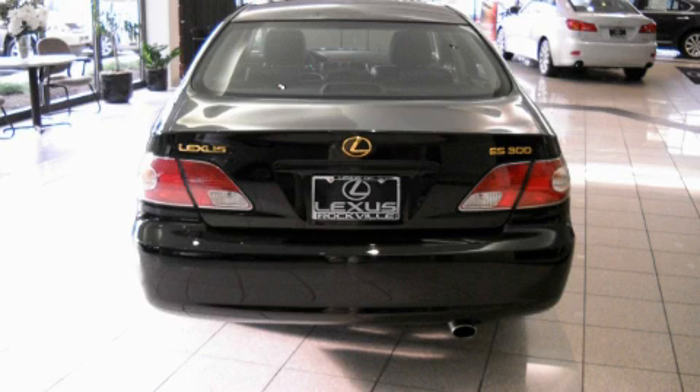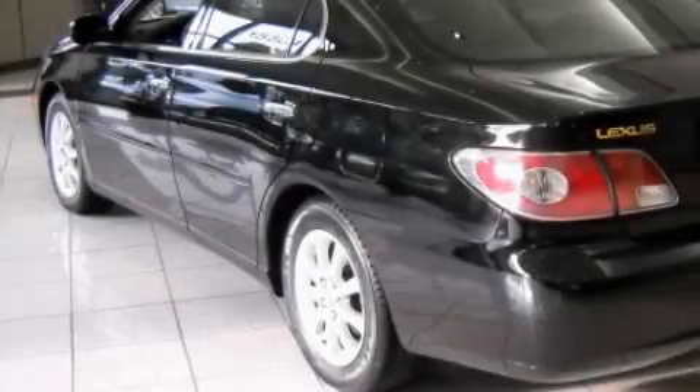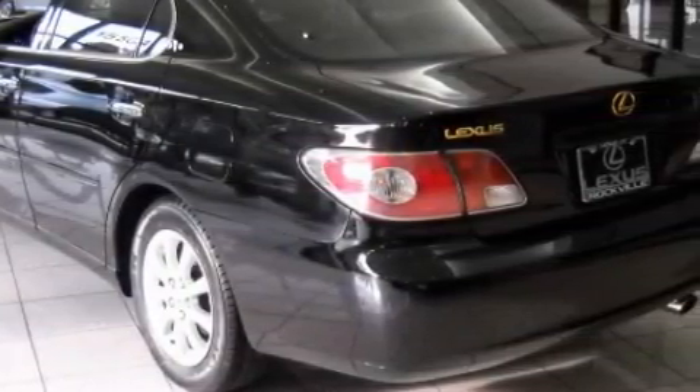The quiet six-cylinder engine, connected to a smooth shifting automatic transmission, flows cleanly and smoothly. With an EPA estimated rating of 29 miles per gallon on the highway, this automobile does not compromise its fuel efficiency for size, comfort, or fun.